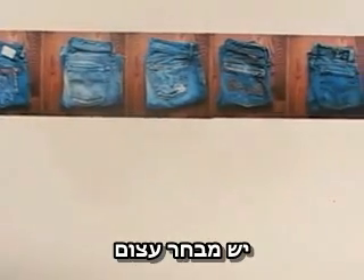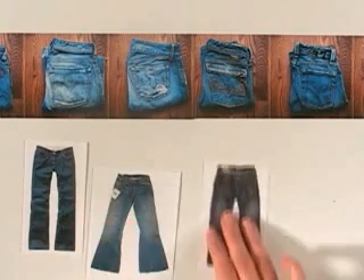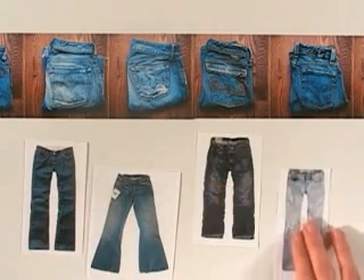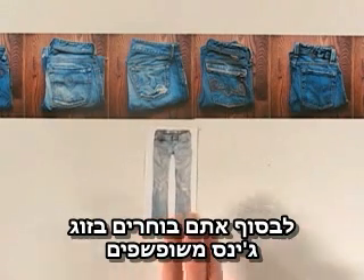There are tons of choices — different colors and styles, like loose fit, bell-bottom, stone-washed, distressed. Finally, you settle on the perfect pair of vintage straight-leg jeans.